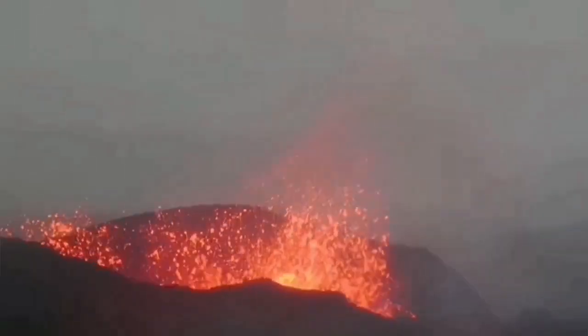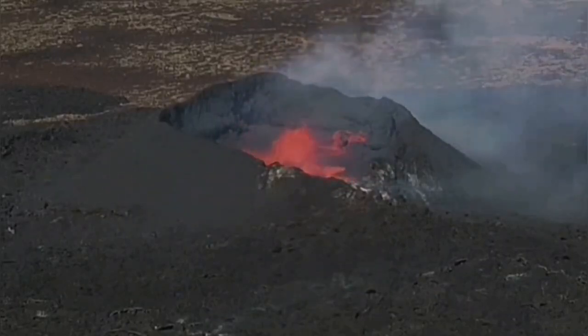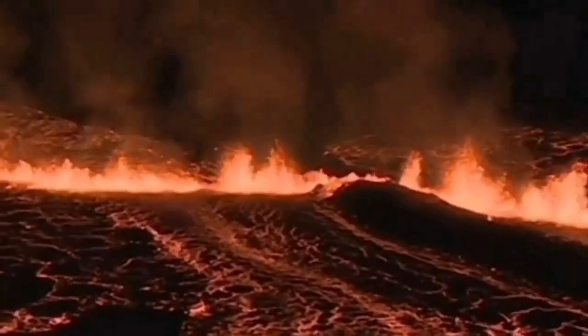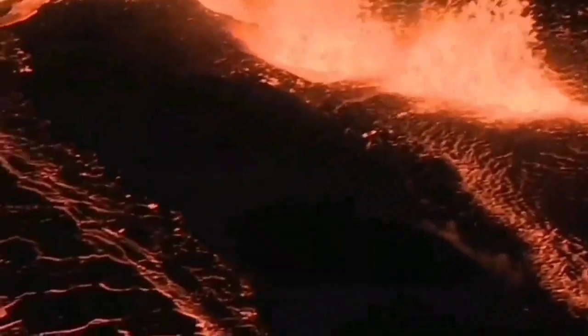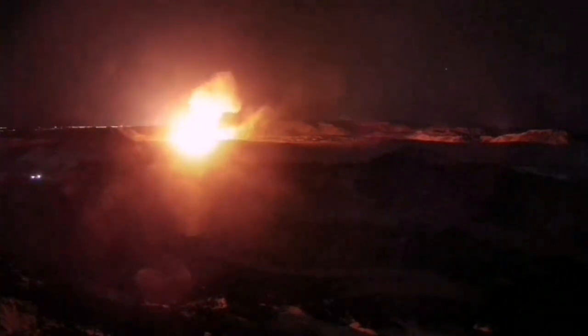The Reykjanes Peninsula has been active over the past few years. We had the Fagradalsfjall, Meradalir, Litli-Hrútur, Sundhnúkur, Hagafell, Grindavik, and again Sundhnúkur II eruptions happening one after another. These volcanic systems are extending where the crust is thinning and opening up a pathway for magma to rise — formed by melting of the top part of the mantle — to erupt as lava.